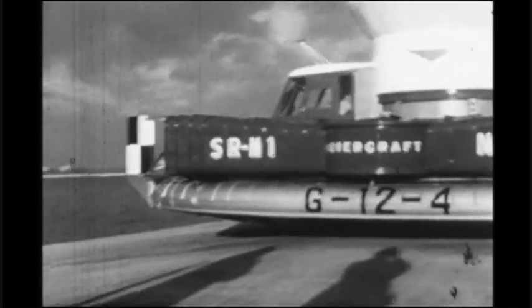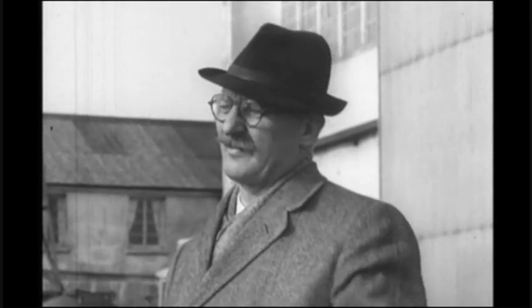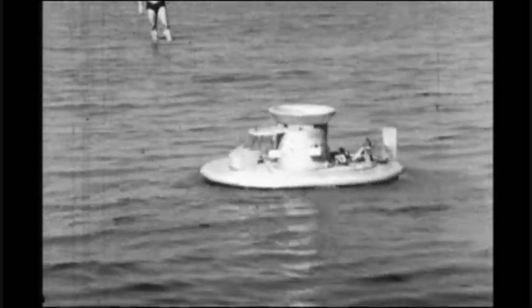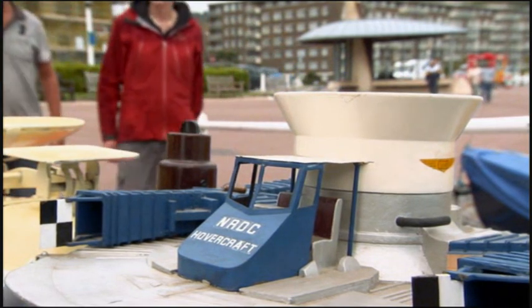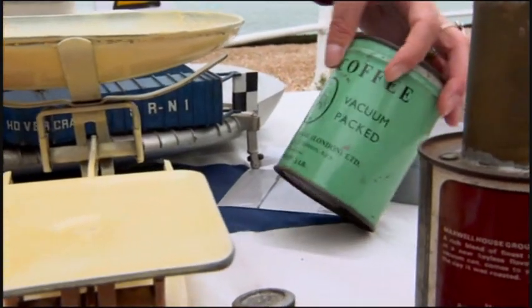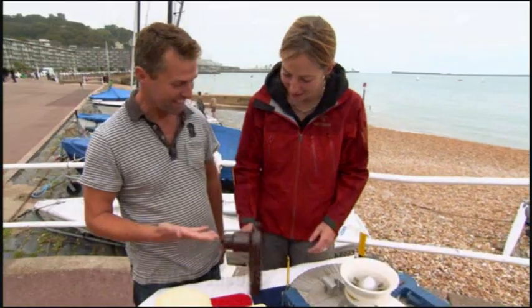The passenger hovercraft was British through and through — the brainchild of Christopher Cockerell, an engineer and boat builder. He began experimenting in the early 1950s but actually worked out the physics in his kitchen. Hovercraft historian Warwick Jacobs is going to show how. These are the sorts of things Cockerell was playing around with — just household objects really: a pair of kitchen scales, coffee tins, and a hair dryer.